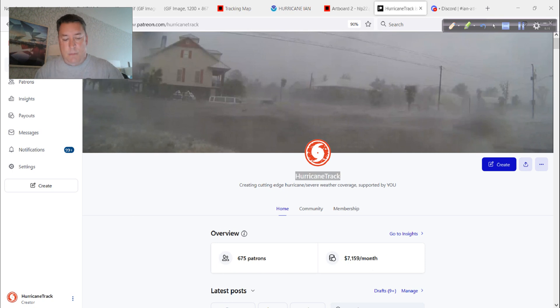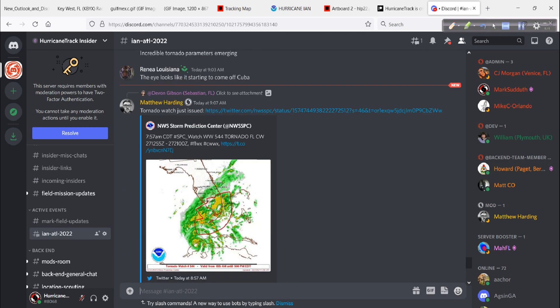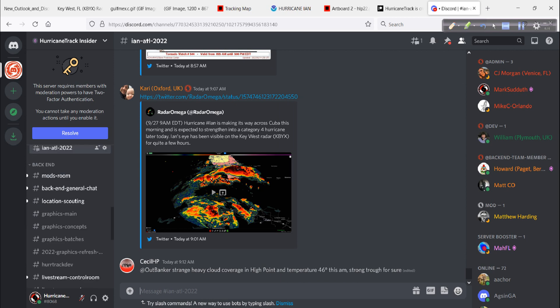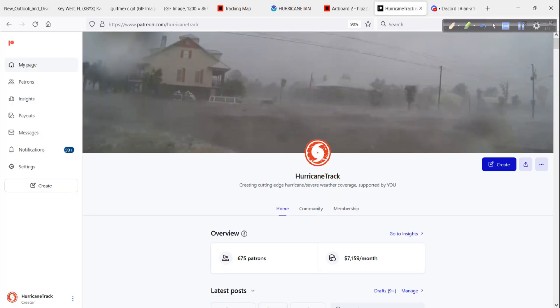You can go to patreon.com/hurricanetrack and join up, help us out, become part of our community. We are very active on Discord — it connects through your Discord. If you don't have Discord, it's fairly easy to integrate, and we have a good support team if you run into problems. You can share information, your own pictures, your own video, and I can post updates exclusively into Discord. This is all part of our Patreon crowdfunding support.